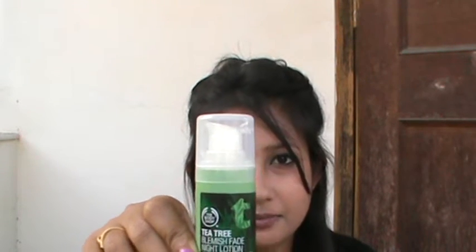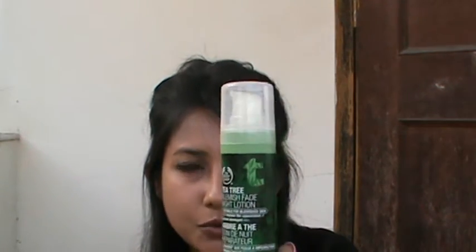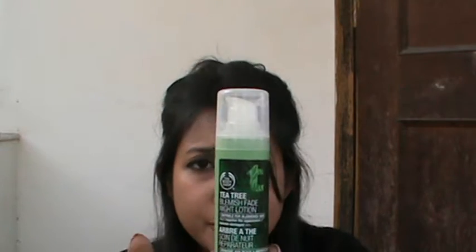Today I'm going to give you a review on the Body Shop Tea Tree Blemish Fade Night Lotion. This is the packaging of the Body Shop Tea Tree Night Fade Lotion — it's a 30ml product. I'm going to talk about the packaging, the texture, and whether it worked on my skin or not.